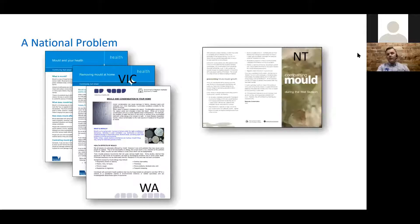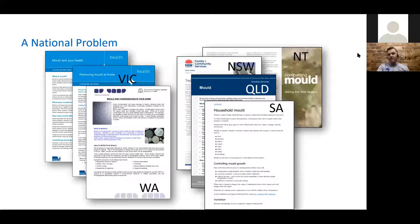Leaky building syndrome is a national problem — it's not limited to one specific climate, area, or type of build. On your screen right now you're looking at Department of Health reports from all states — commissions, papers, and reports that were commissioned by the government to look into mold: how it's generated in structures, where it comes from, what the effects are. The evidence is clear that we do have household mold issues in structures all over Australia.